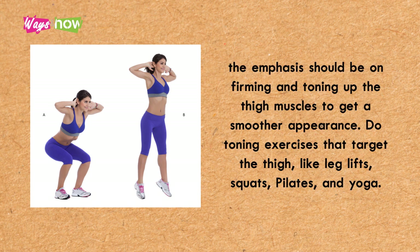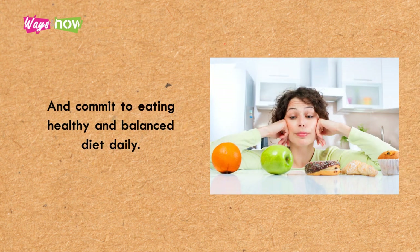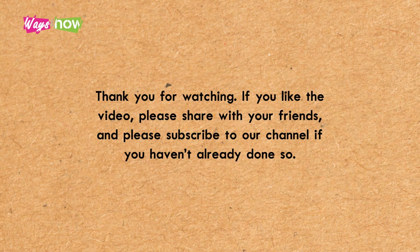Instead, the emphasis should be on firming and toning the thigh muscles to get a smoother appearance. Do toning exercises that target the thigh, like leg lifts, squats, Pilates, and yoga. There is no shortcut to getting rid of cellulite for good, so be patient and consistent, and commit to eating a healthy and balanced diet daily.